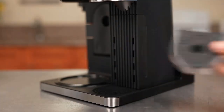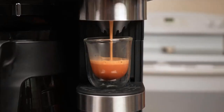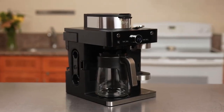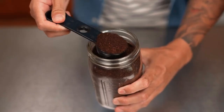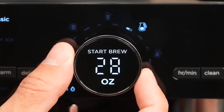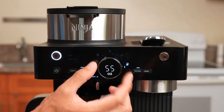Ninja thought of everything with this one. If you and your partner or roommate can't agree on whether you want pods or grounds, or if you like the flexibility of having both options, then the Ninja PB051 can't be beat. The ability to brew either pods or grounds, and brew them both well, is not something you see in most machines. Add in the 4-ounce specialty option and the milk frother, and you have a machine that can do it all. The slim profile also makes it a no-brainer for small space dwellers. If hot steamed milk is critical to your morning coffee or you prefer a true espresso, then this might not be your machine.